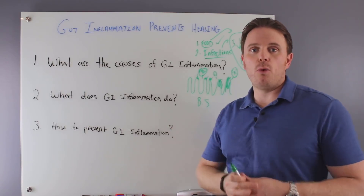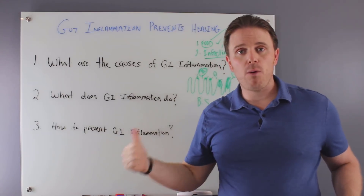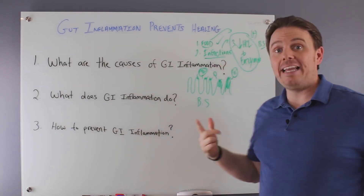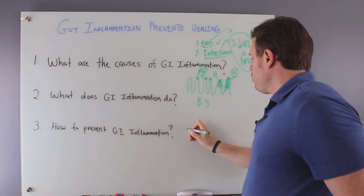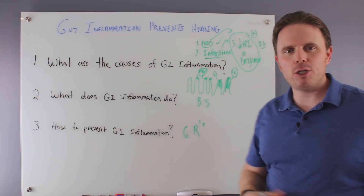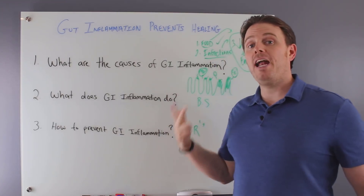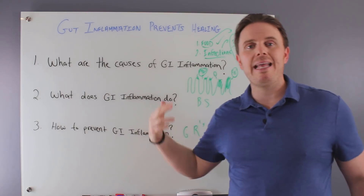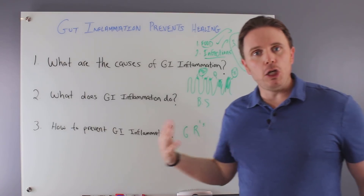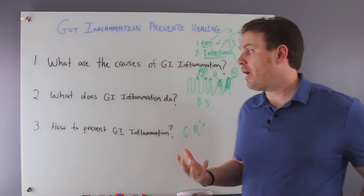How do we prevent it? We reverse engineer the causes. Get the food right — autoimmune paleo or paleo template. Get the digestive secretions on track. Work on eradicating infections. In general, we're looking at the Six Rs: removing the bad foods, replacing the enzymes and acids so we can better digest our food, and repairing the gut lining with healing nutrients like glutamine, aloe, slippery elm, DGL licorice, zinc carnosine, and vitamin U, which is commonly found in sauerkraut. These are important compounds to help reduce gut inflammation.